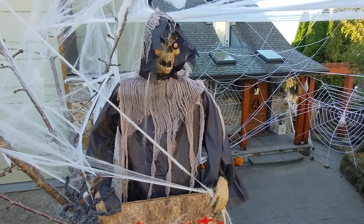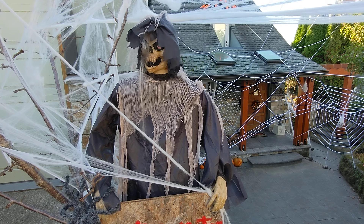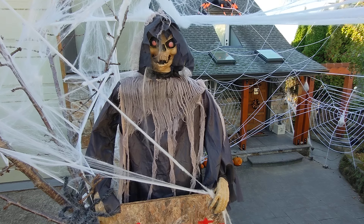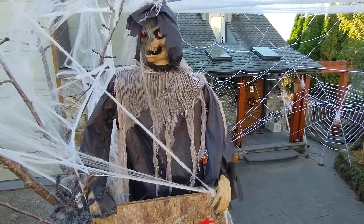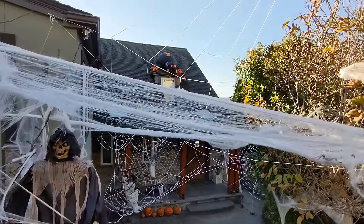These are the fields of fear where your nightmares come to life. I am the Harvester of Souls. Prepare to meet your maker.